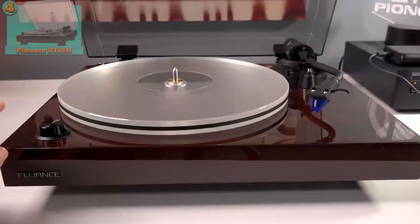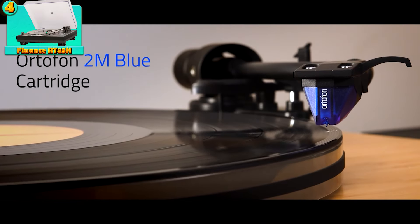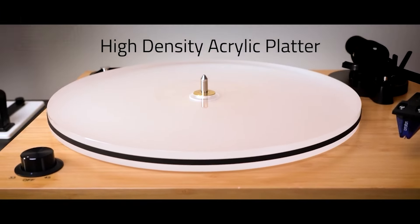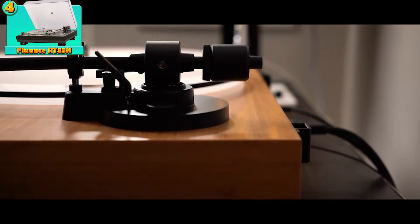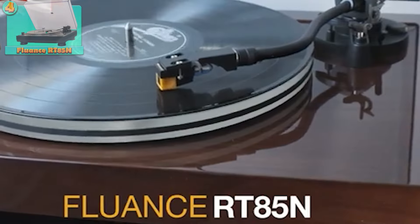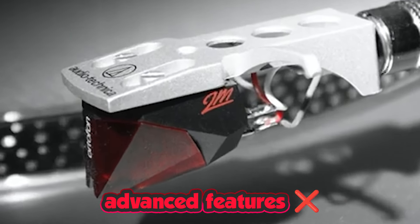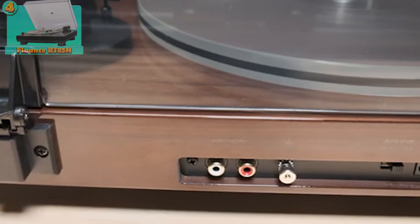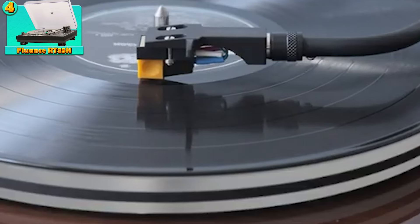On the positive side, it boasts commendable sound quality relative to its price point, ensuring an enjoyable listening experience. Its user-friendly design incorporates convenient automatic features, making it accessible even for those new to vinyl. Users also have the flexibility to enhance audio performance further by upgrading the cartridge. However, this turntable may not encompass all the advanced features found in higher-end models, potentially lacking certain functionalities that audiophiles may prioritize. Nonetheless, its blend of affordability and performance makes it a compelling option for enthusiasts seeking quality without breaking the bank.